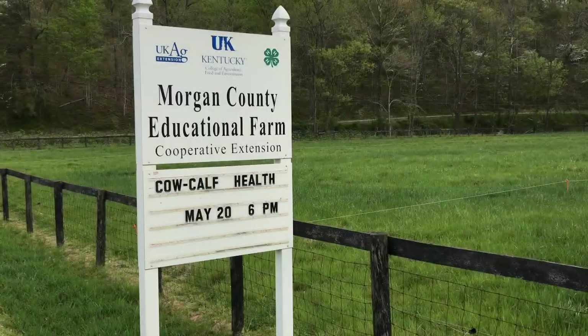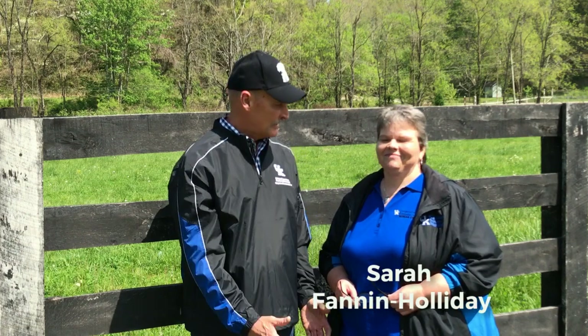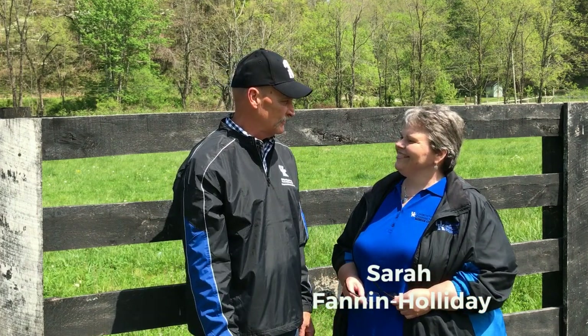I'm here in Morgan County at the Morgan County Demonstration Farm, and joining me is Sarah Fannin. She is a county agriculture and natural resource agent here in Morgan County. Sarah, tell us some things you do here at this demonstration farm.